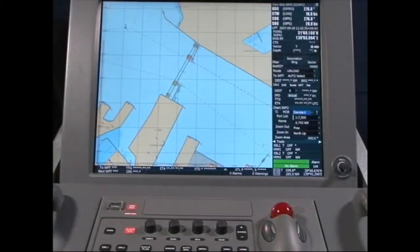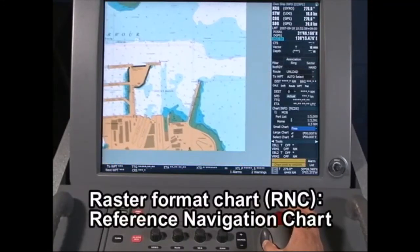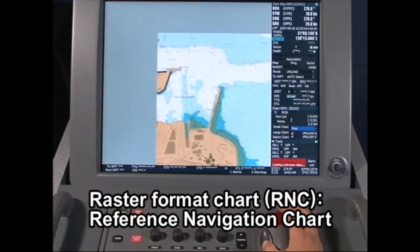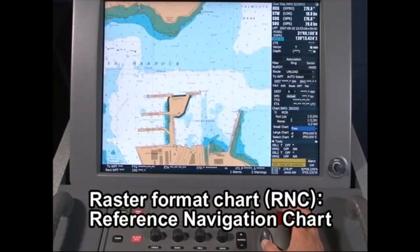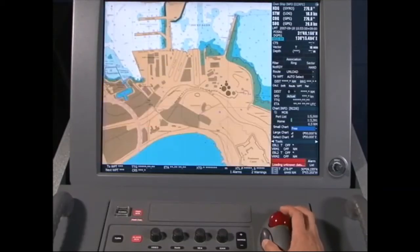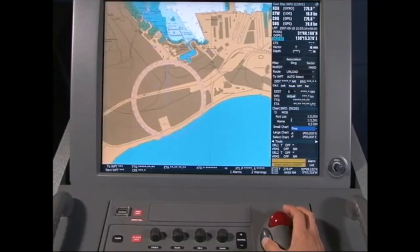There are two types of electronic chart for ECTIS. The raster format chart is called an RNC, raster navigation chart. Made by scanning paper charts produced by each country's hydrographic department, its digital data is updated regularly. When the chart is enlarged, letters and symbols are enlarged accordingly.